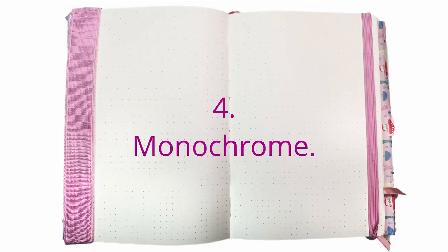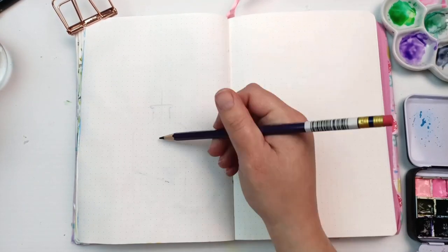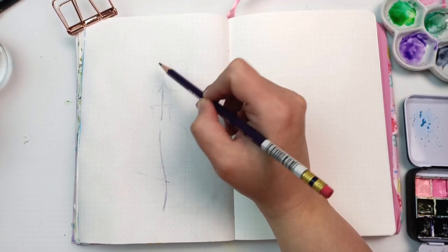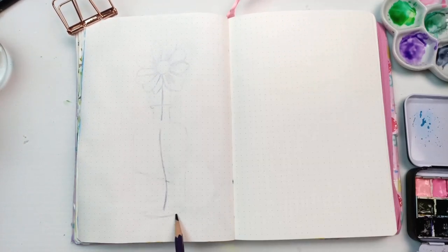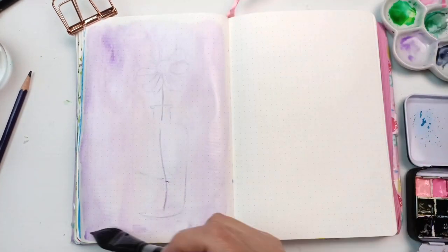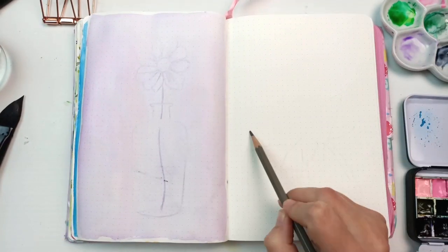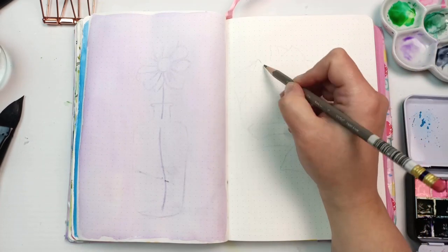My fourth idea is monochrome — creating pictures that are only in one color, or in black and white which is grayscale. I decided to do one of each: the left hand side I went for purple, from a reference photo that really inspired me. I just loved that it was all one color — such a soft, beautiful purple. It's a very simple picture. I drew it with a purple col-erase pencil and then painted over everything with a very light purple wash.